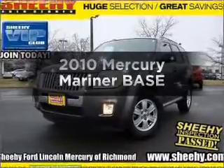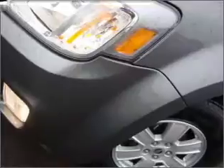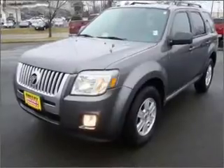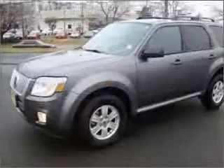Presenting the 2010 Mercury Mariner — everything you need under one roof with this great vehicle. With an efficient four-cylinder engine that responds smoothly to its six-speed automatic transmission. Premium wheels give a more luxurious look. Brake safely with the anti-lock braking system.